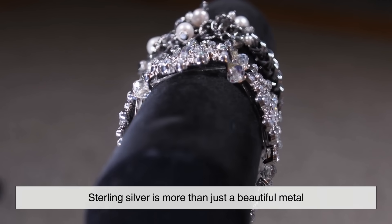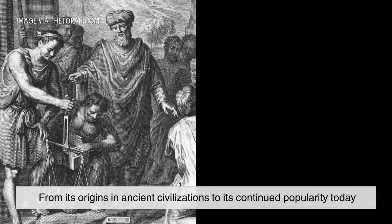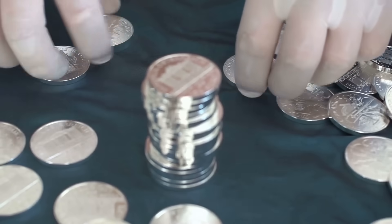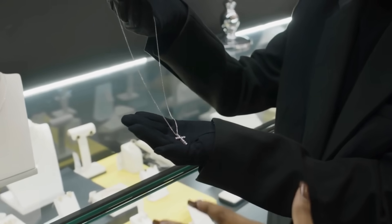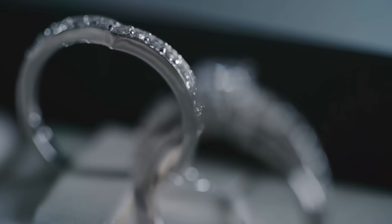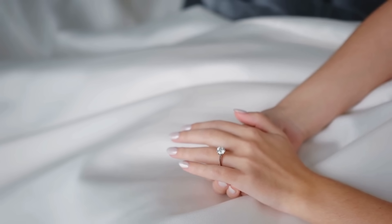Sterling silver is more than just a beautiful metal — it's a blend of history, craftsmanship, and practicality. From its origins in ancient civilizations to its continued popularity today, sterling silver has proven its worth time and time again. Whether you're investing in fine jewelry, collecting vintage pieces, or simply appreciating its artistry, understanding how sterling silver is made and how to care for it enhances its value in our lives.